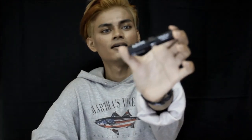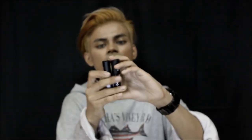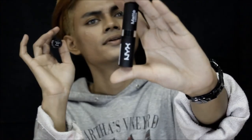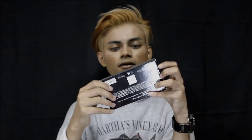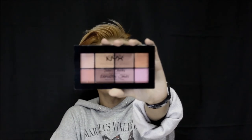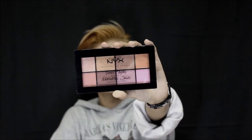Here is another matte lipstick, this is in the shade Super Red. So I got two of these — a pink one and a red one. And finally, a palette! This is the Sweet Cheeks Blush Palette.